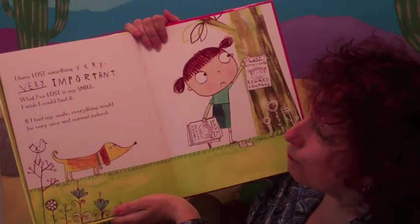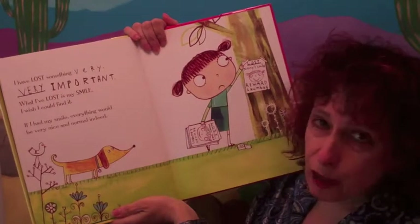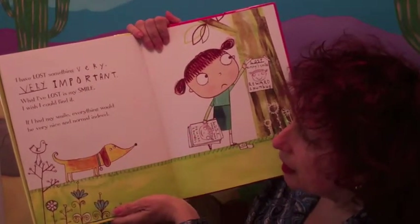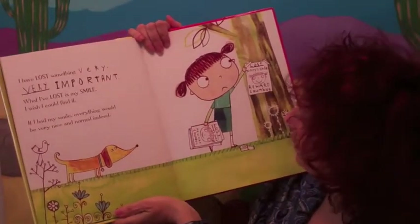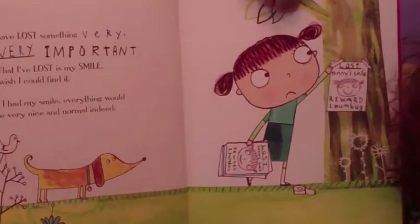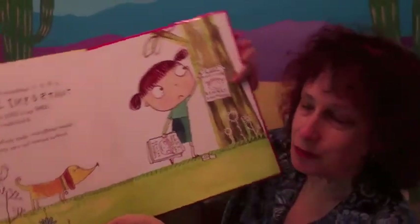I have lost something very, very important. What I've lost is my smile. I wish I could find it. If I had my smile, everything would be very nice and normal indeed. So there she is — what do you do if you lose your smile? You go and put up little signs to find your smile. Lost and found. Reward is one humbug.